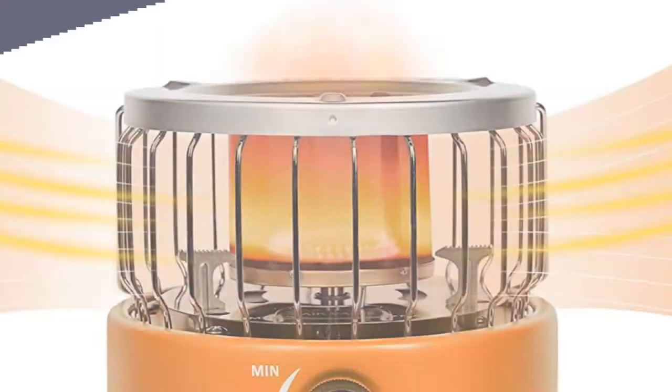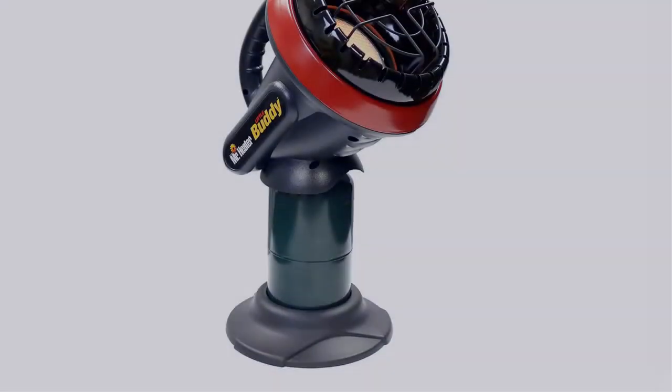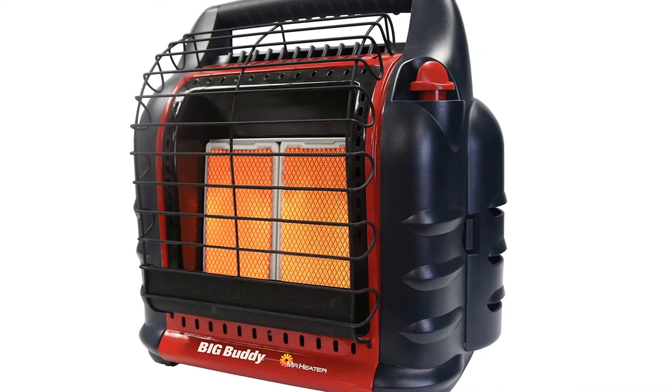In this video, I have compiled a list of the top 5 best tent heaters in the market that are worth buying. So let's get started.